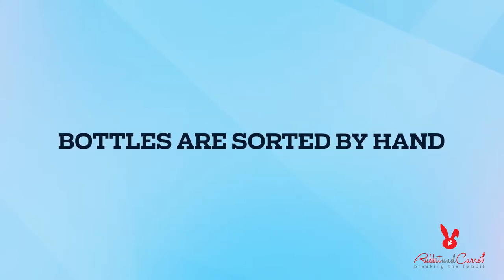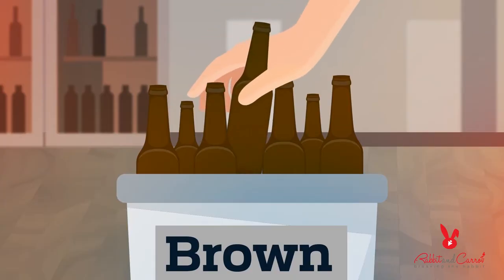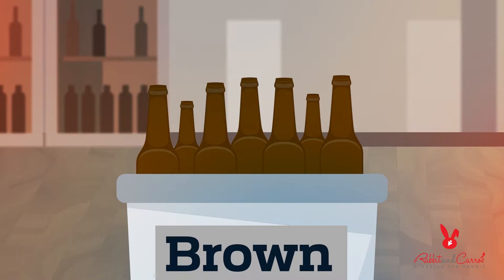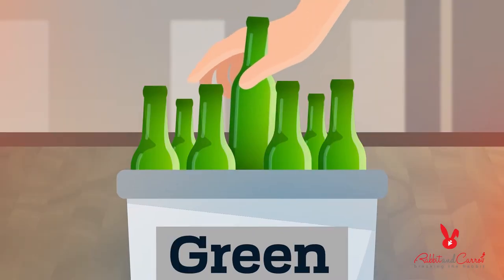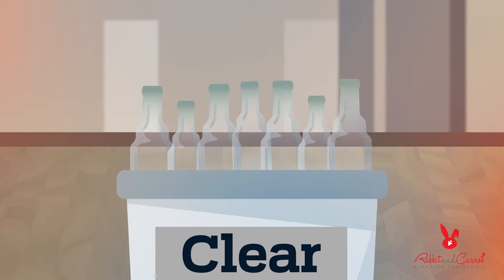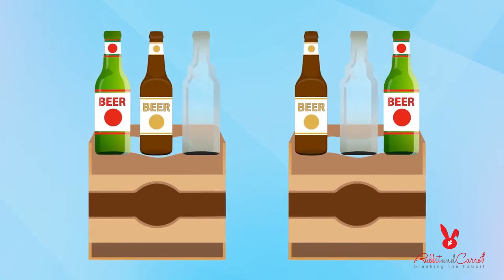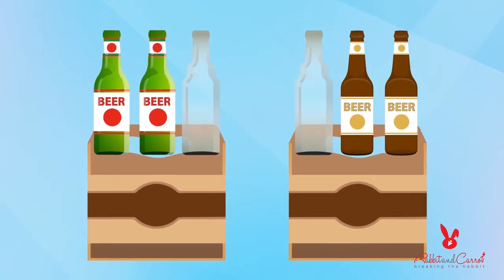First they're sorted by hand. The majority are the tall brown bottles we call the industry standard, which are shared by many brewers. There are also non-standard refillable bottles with painted labels or colored glass that are returned to their original breweries. Here's a pro tip: if you want to speed up the process, you can sort your bottles before you return them.